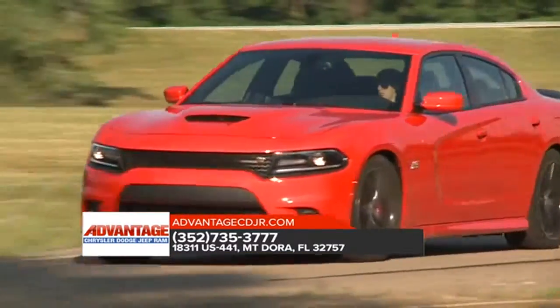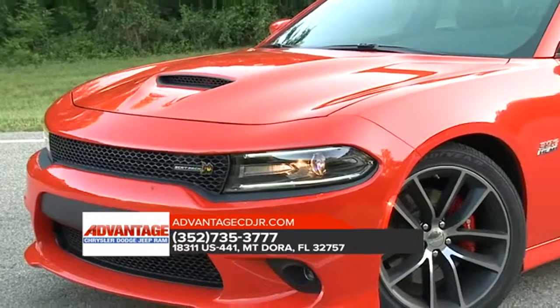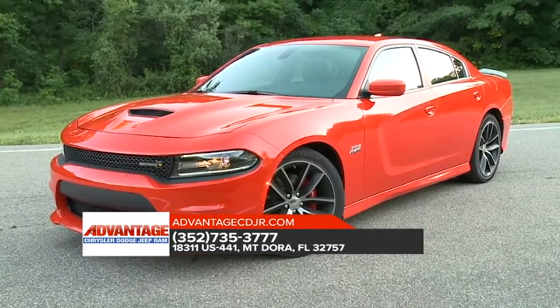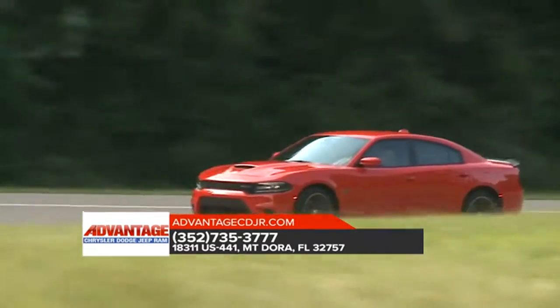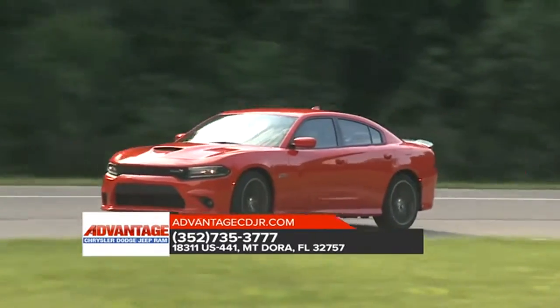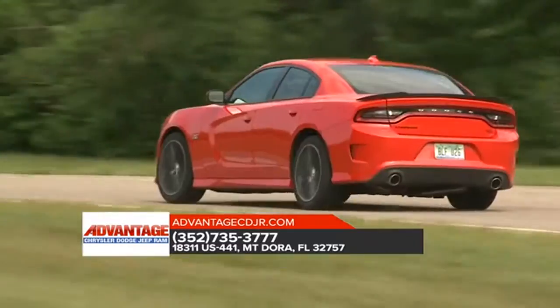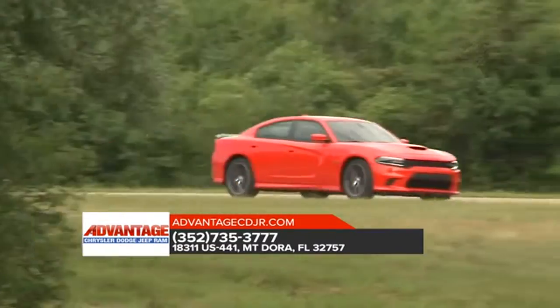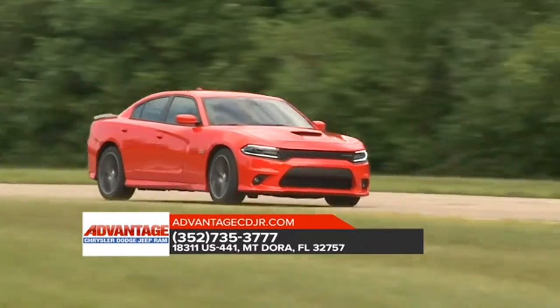The 2018 Dodge Charger is equipped with an imposing crosshair grille that leaves no question about this retro-modern muscle car's heritage. While the low-lean profile and scalloped body side exude an amped-up attitude that begs you to put the pedal to the metal, every inch of the Dodge Charger was meticulously designed to create a sleek, stylized finish.